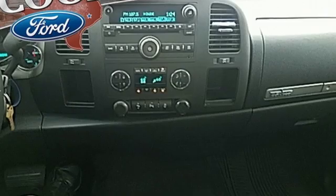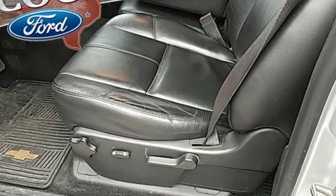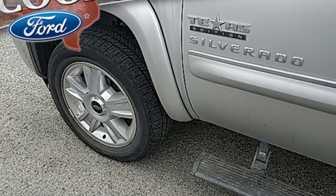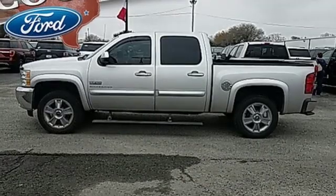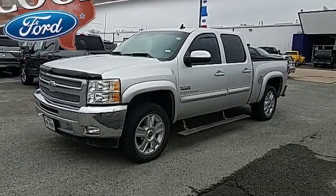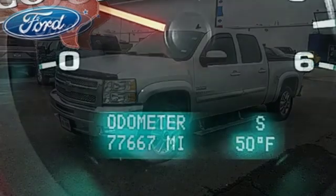And with features like these, every drive is a pleasure: external memory control, power heated mirrors, dual zone climate control, rear parking sensors, remote engine start, power adjustable pedals, V8 engine, trailer brake controller, sport suspension, and automatic transmission.